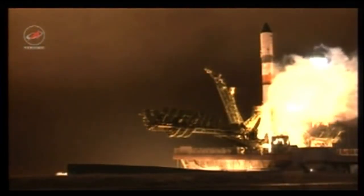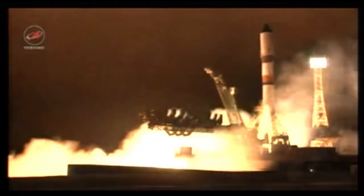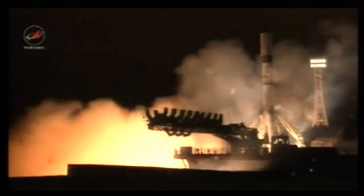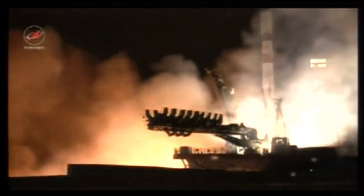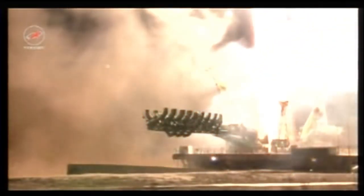Standing by for engine start, the second umbilical now retracted. Engine start has been initiated, turbo pumps to flight speed, and liftoff — liftoff of the 63rd Progress resupply ship, beginning a two-day trek to the International Space Station.